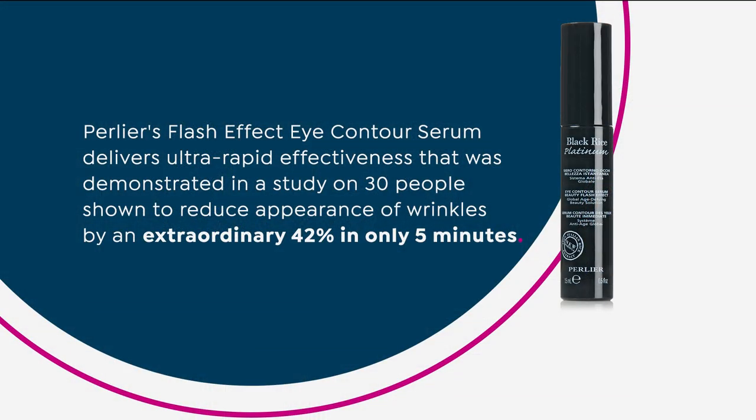The clinical is all about both short-term and long-term benefits, because we want results immediately and over time. This clinical study — done on 30 people, using the average of all 30 — showed the eye contour serum delivers ultra-rapid effectiveness, reducing the appearance of wrinkles by an extraordinary 42% in only five minutes.